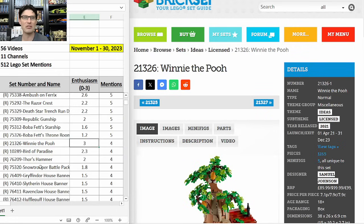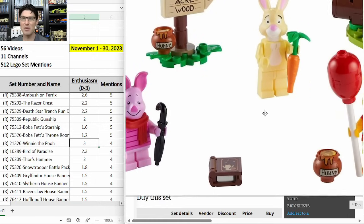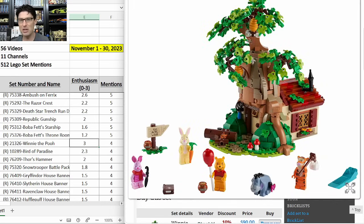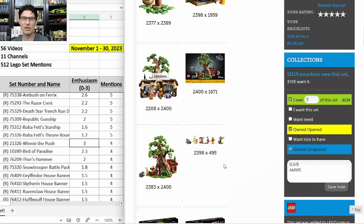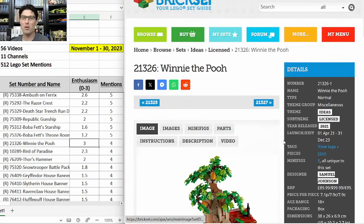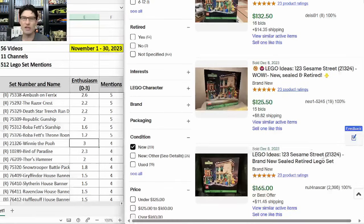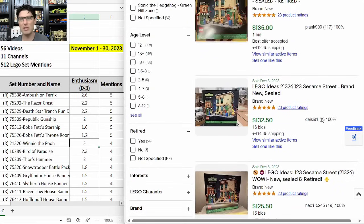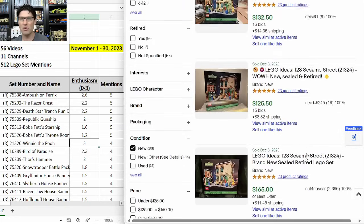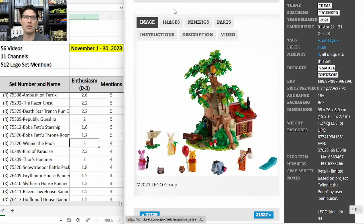21326 Winnie the Pooh — four mentions, top enthusiasm score of 3.0. $100 for 1,265 pieces. All five classic characters in minifigure form are exclusive and they look awesome. The build is fantastic, complete all the way around, with a substantial tree and nice interior details. I have three and was hoping to get more when Walmart put them on sale for 50% off, but they sold out in five minutes. I think it's going to be a longer hold time — looking at the Sesame Street set that retired last year, it's currently selling for $140–$150 but hasn't jumped up a lot yet.